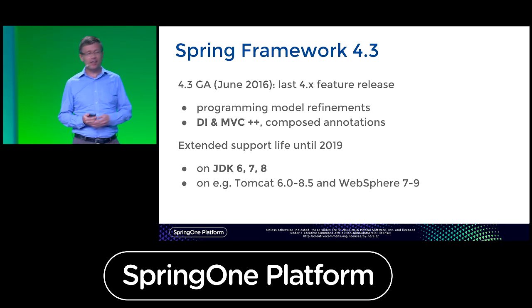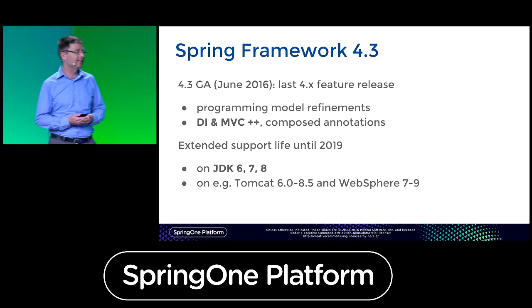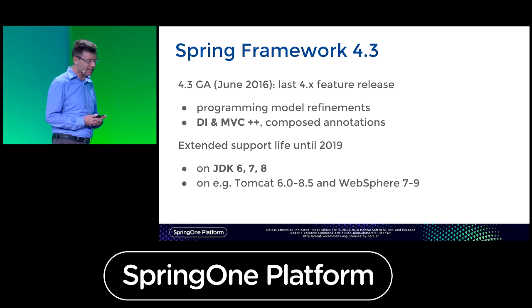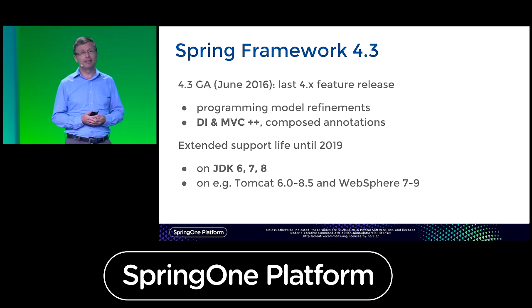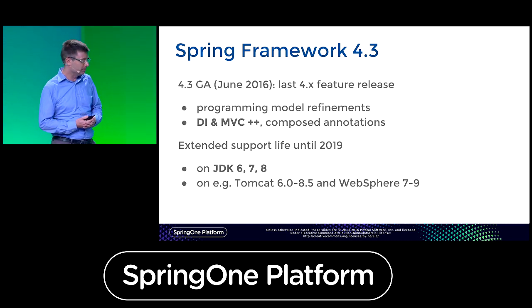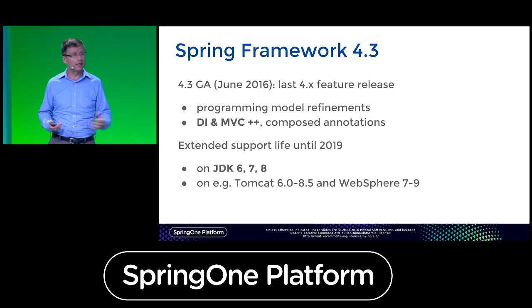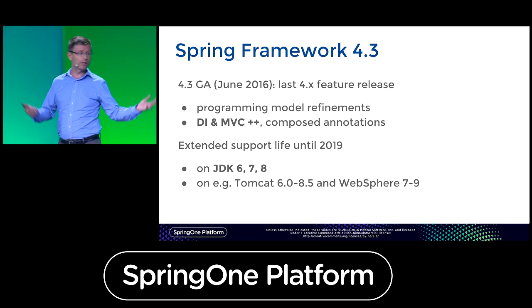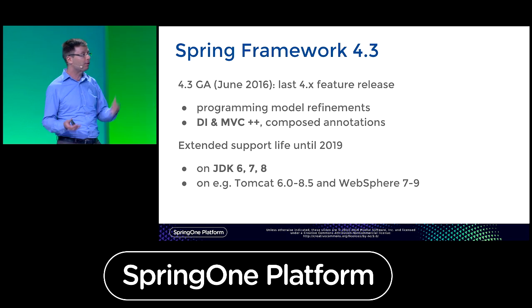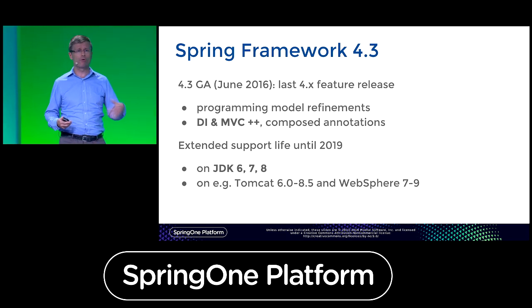I've actually been doing this for more than a decade — about 13 years — already in the business of evolving the Spring Framework along with the times. You've seen quite a bit of the evolution from the early days: 1.x to 2.0, 2.5, 3.0. We had our pace, we had our rhythm.